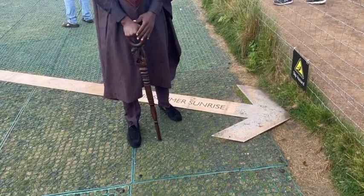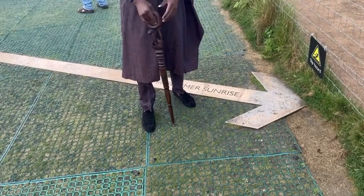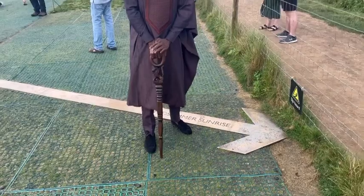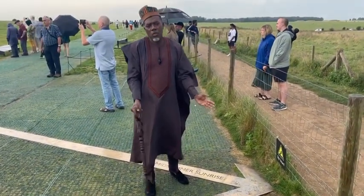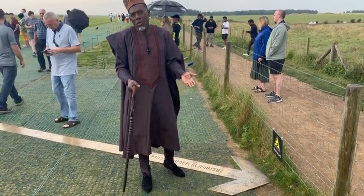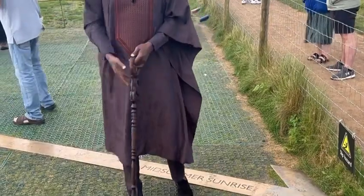No one quite knows what this monument was used for, but some people suspect it was used to measure the sun — the winter solstice and the summer solstice. It's a supposition, guesswork really, because there was no written information about what this place was used for.